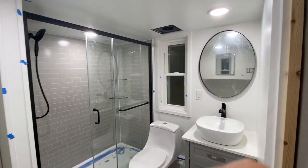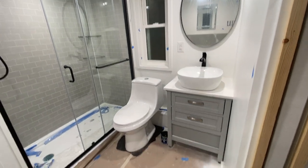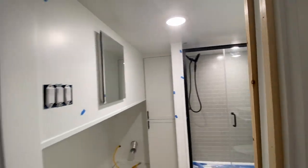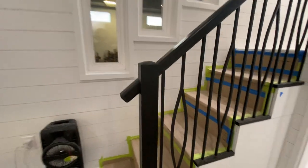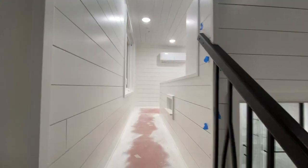The bathroom has some nice built-ins — that's where the washing machine will go. The bathroom's looking good.